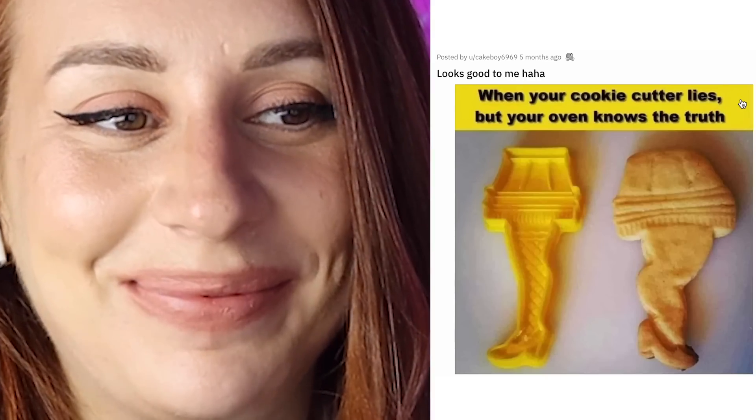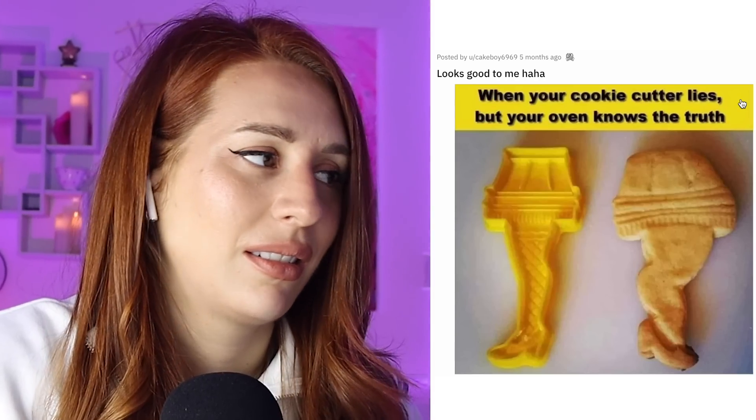When your cookie cutter lies, but your oven knows the truth. We got a nice lady leg under a skirt, even got some fishnets. But this is what the cookie actually looked like. Let's be honest — that cookie is using Facetune. She was thick though. Thick with two C's.